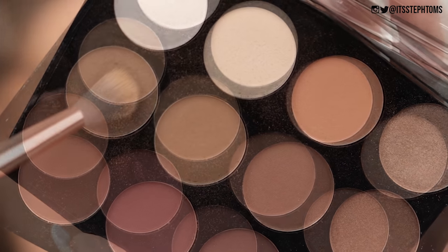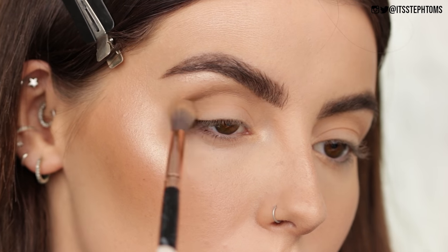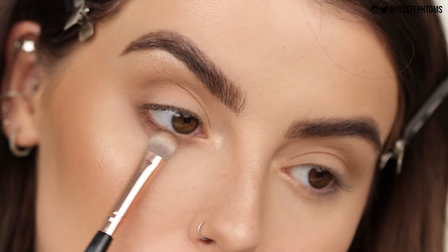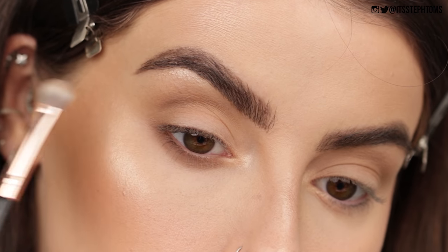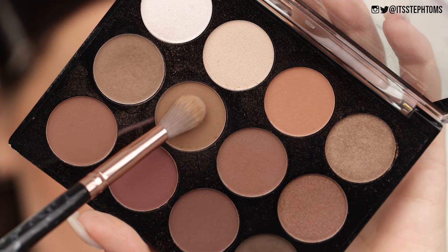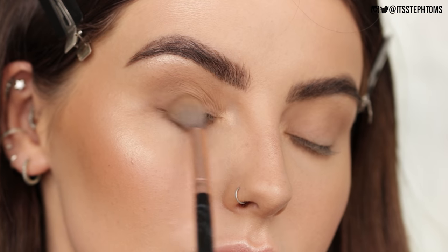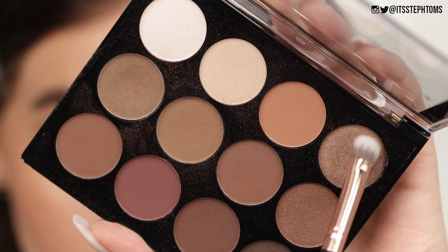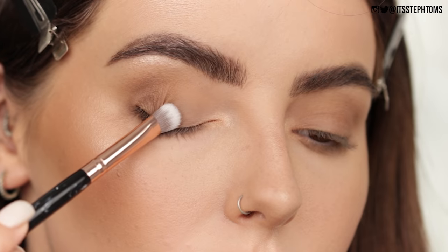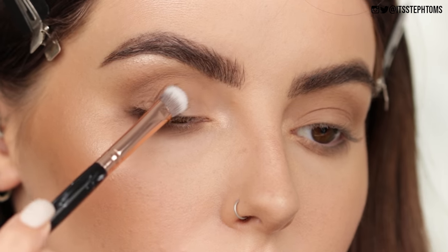I'm then going to take the Nip and Fab Sculptive Palette, and I'm going to take this cool brown shade and pop that through my crease and also on my lower lash line. I'm then going to take the slightly warmer brown shade and also run that through my crease and also on my lid as well — it's just something super simple. Then I'm going to take this kind of copper bronze shade and just pop a little bit of that on my lid just to add a bit of dimension.